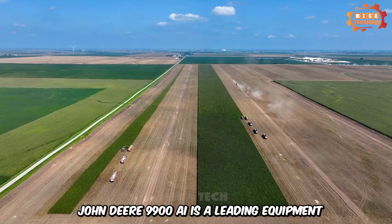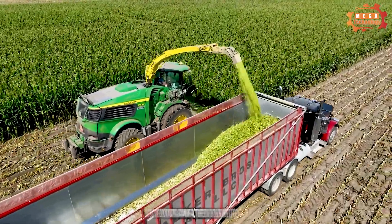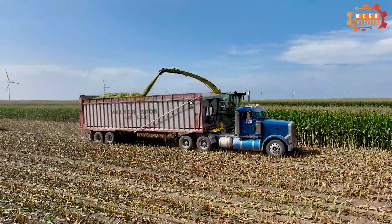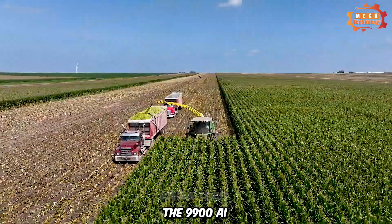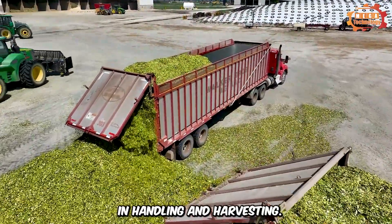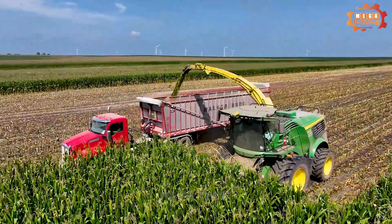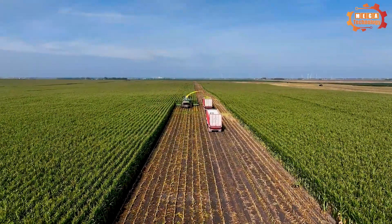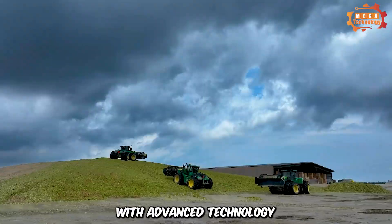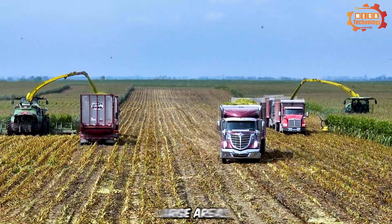The John Deere 9900i is a leading piece of equipment in the field of corn harvesting, designed and manufactured by John Deere, one of the leading manufacturers of agricultural equipment. The 9900i is highly regarded for its performance, reliability, and versatility in handling and harvesting. This machine helps harvest corn quickly and effectively, providing flexibility in workflow. With advanced technology and a powerful engine, the John Deere 9900i is capable of working effectively over large areas.